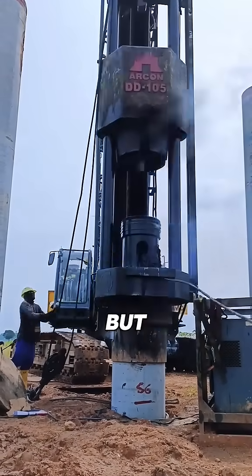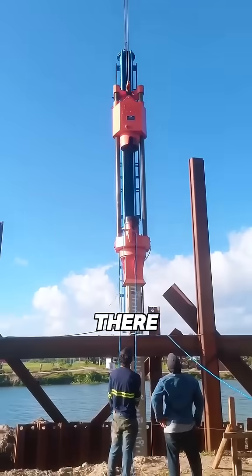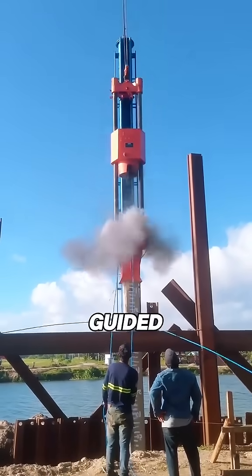The diesel pile hammer has a simple structure but a clever design. Its working principle is similar to that of a diesel engine. There are mainly two types: leader-guided and cylinder-type.